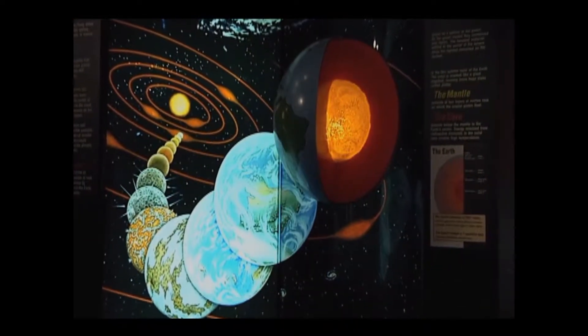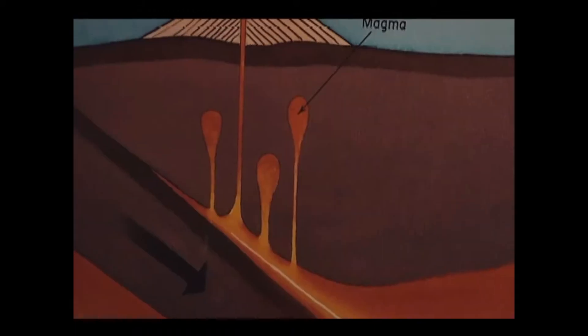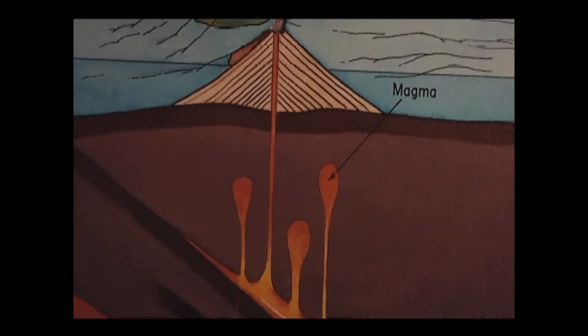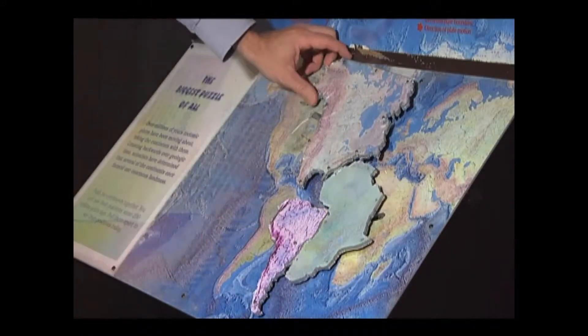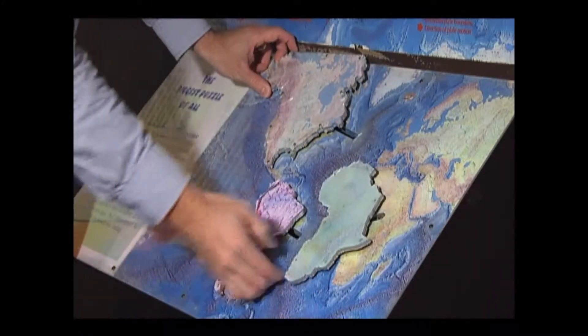In the geology hall, you get a sense of how old the earth is and how dynamic the earth is. It's constantly changing over the past 4.5 billion years. You get a sense of how there are pieces of crust that move around on a molten interior, and these pieces of crust hit each other — they collide, mountains are formed, they pull apart, there are earthquakes — and these geologic processes have shaped South Carolina as we know it.